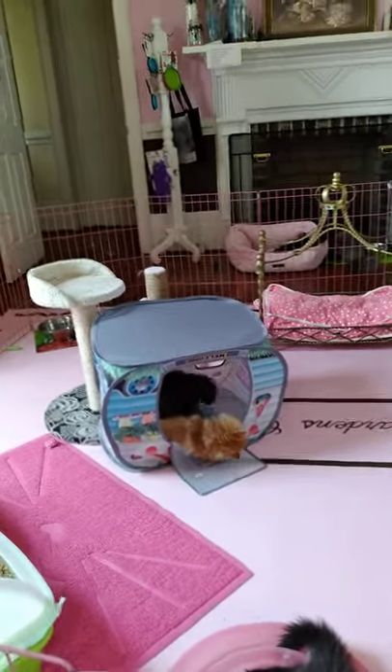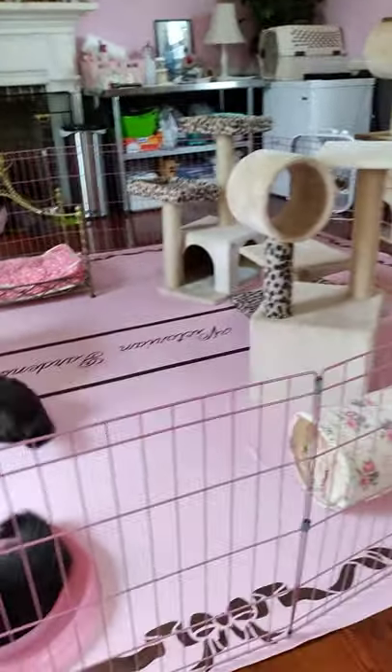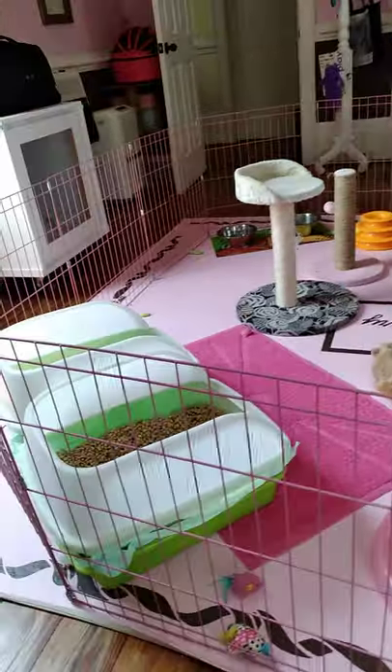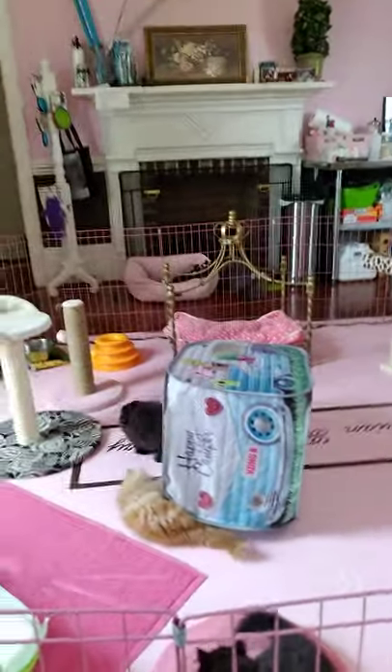They're best friends, and this week I changed up their whole room and area — gave them an extra litter box and gave them the happy camper from Kong. They love that.